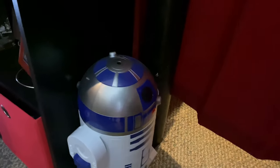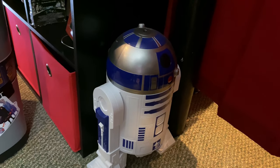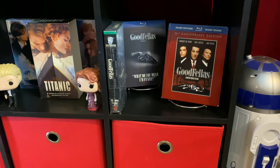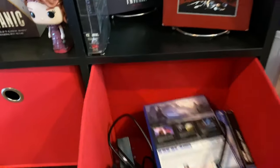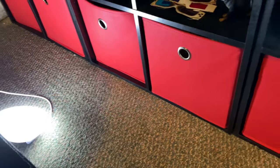Right here we have an R2D2 that I got at the premiere for Rise of Skywalker. Down here I have these red little bins — one for PlayStation, one for Switch stuff, and two with blankets. Over there are tools, dog toys, and wires. This is my Philips Hue lighting; I have a few of these around the room. Love them during a movie.